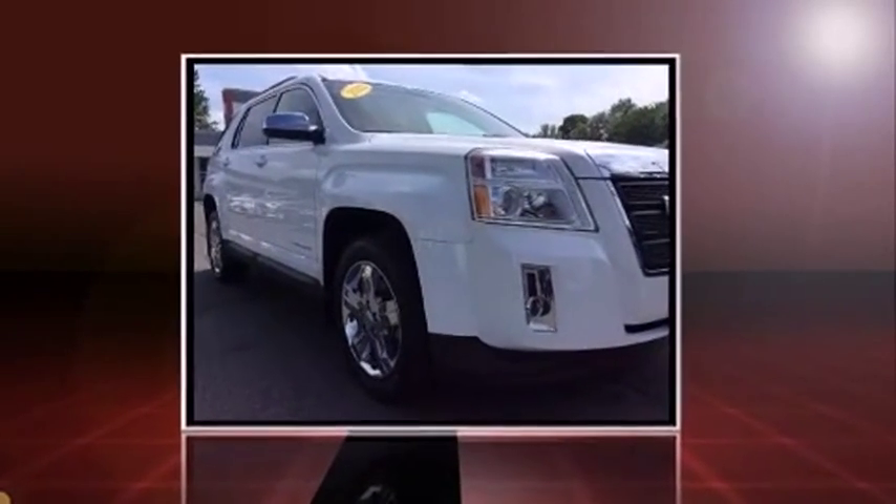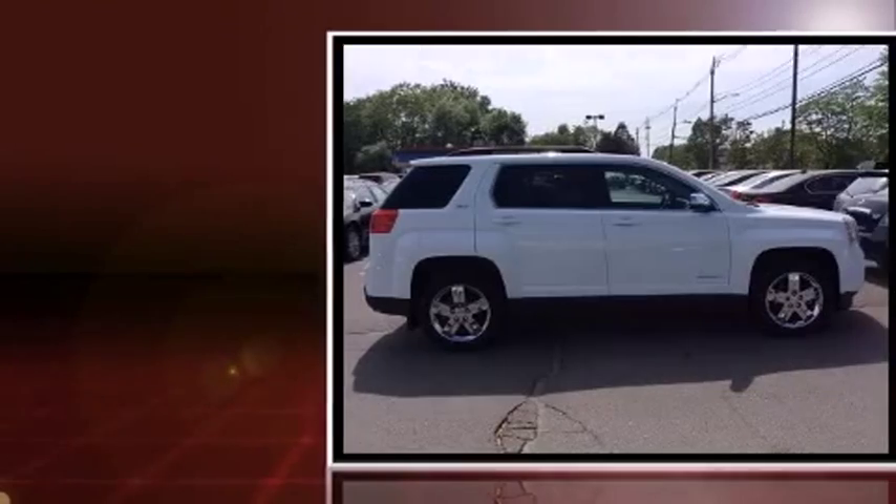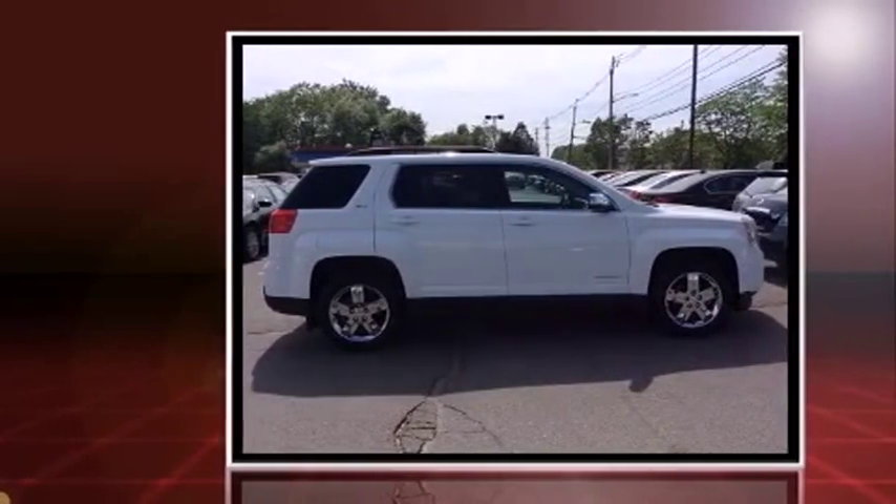Come test drive this 2012 GMC Terrain. With fewer than 35,000 miles on the odometer, this four-door sport utility vehicle prioritizes comfort, safety, and convenience.